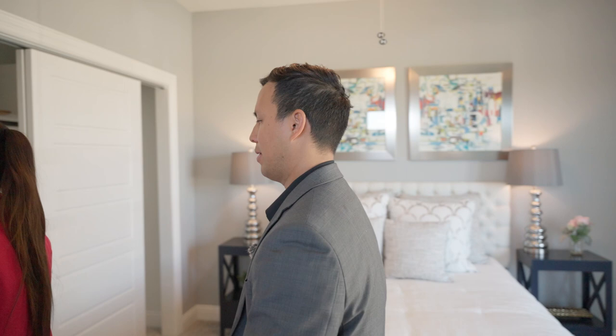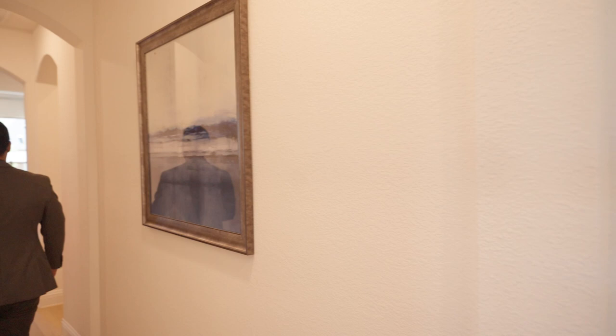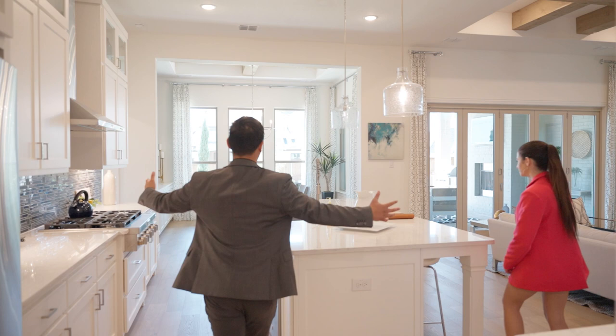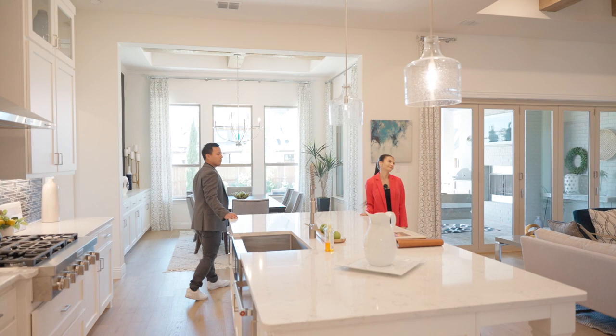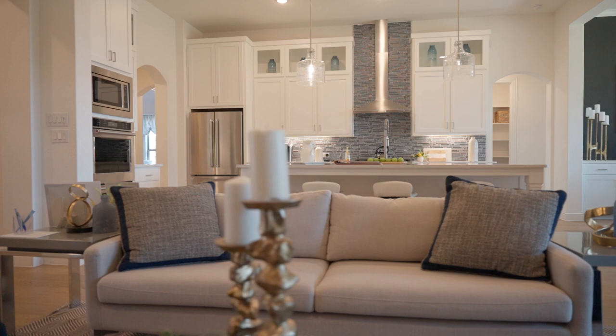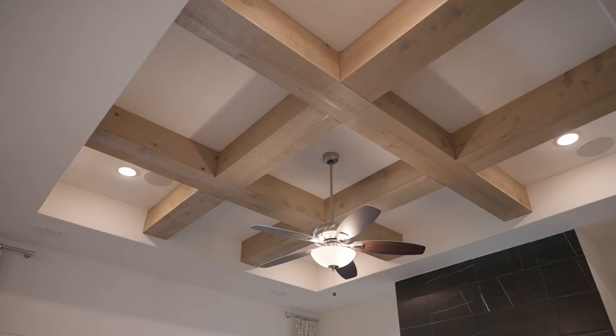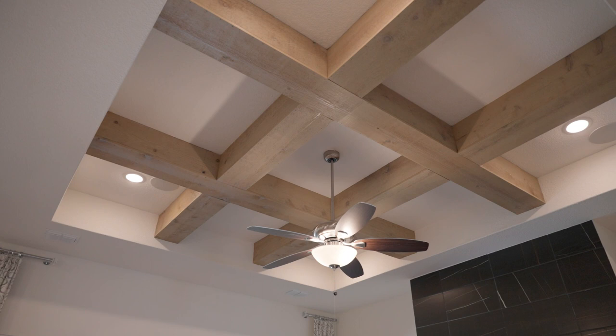Okay guys, are you ready for the highlights of this house? If you're purchasing this home, the wow factors are right here in the great room. With single-story homes, what really makes a house grand is how tall the ceilings are and how big and wide they make the kitchen and living room. The vaulted ceilings with so much natural light coming in — you literally can't beat it. You've got the kitchen floating right into this living room, a fireplace with black tiling carrying all the way to the ceiling, and tray ceilings with really nice beams.